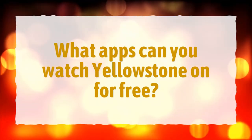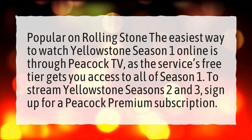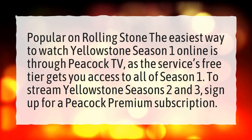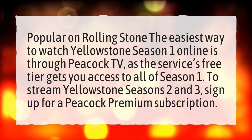What apps can you watch Yellowstone on for free? The easiest way to watch Yellowstone Season 1 online is through Peacock TV, as the service's free tier gets you access to all of Season 1. To stream Yellowstone Seasons 2 and 3, sign up for a Peacock Premium subscription.